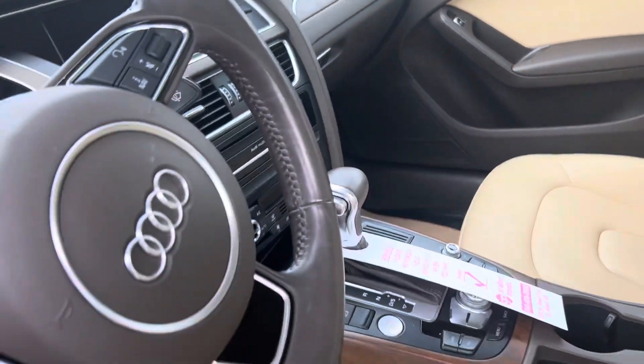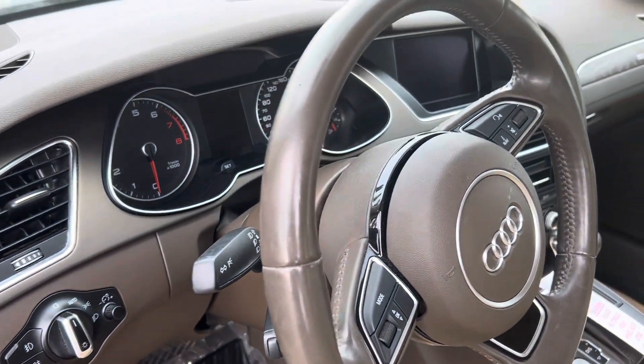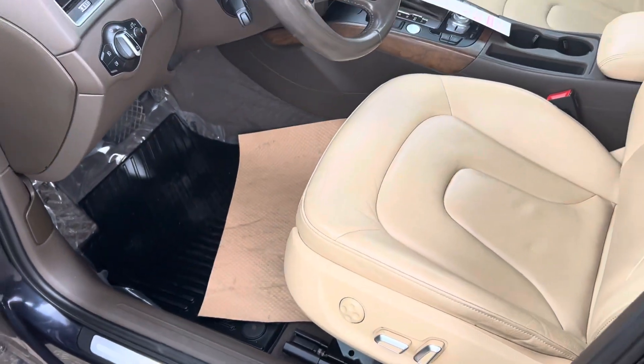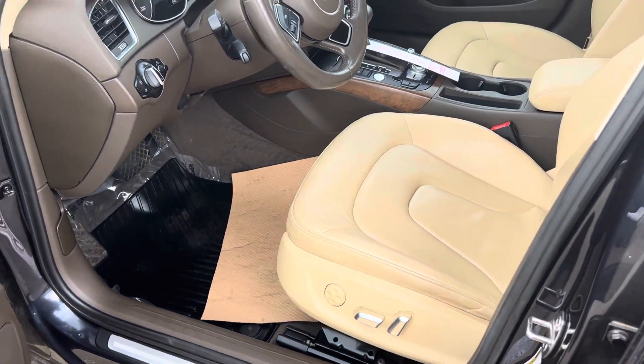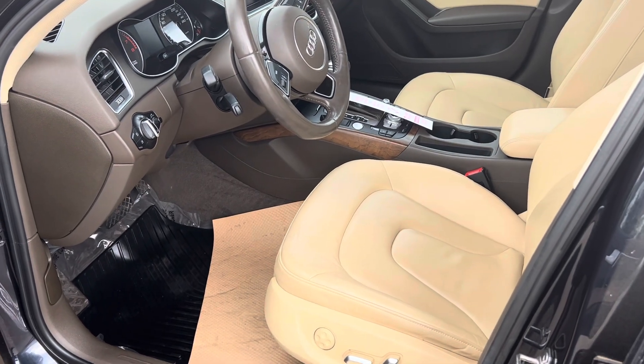This one's got 88,000 kilometers on it. If you have any questions on this one, you can reach me on my direct line at 780-932-7355. Thank you.